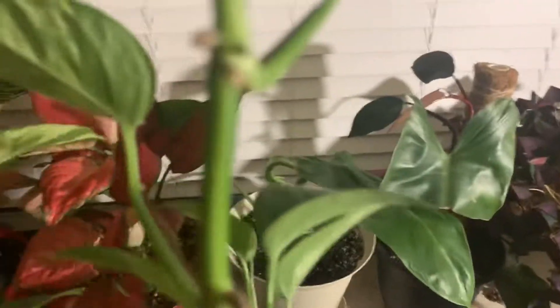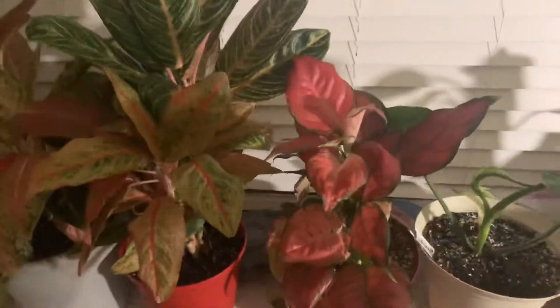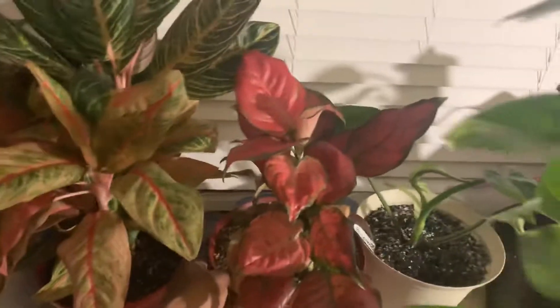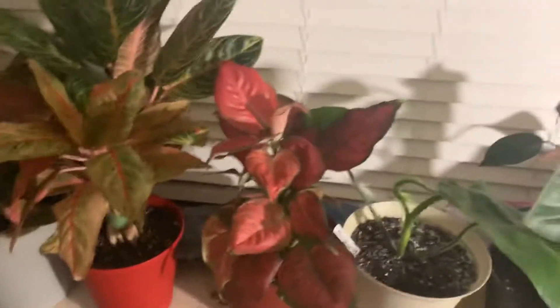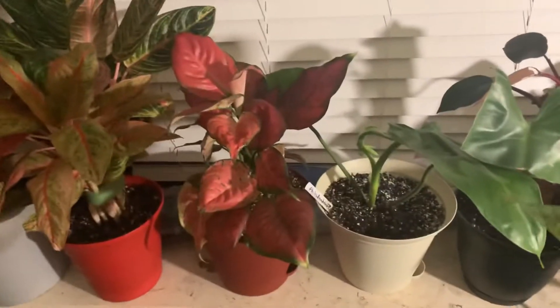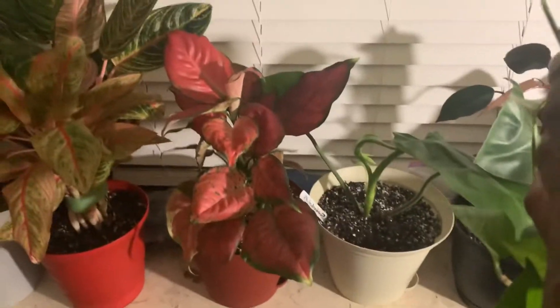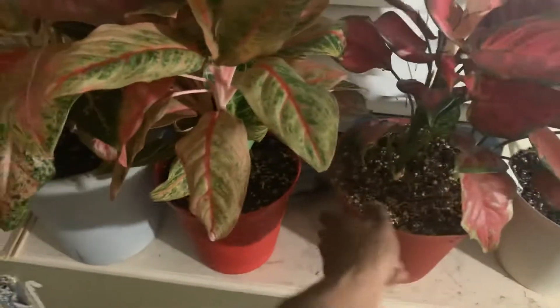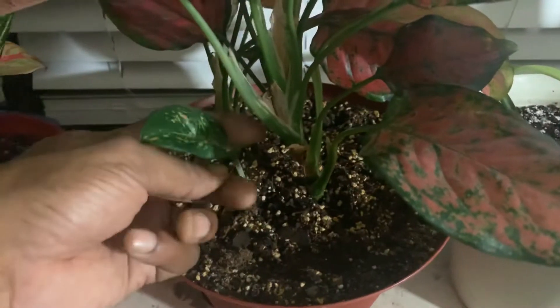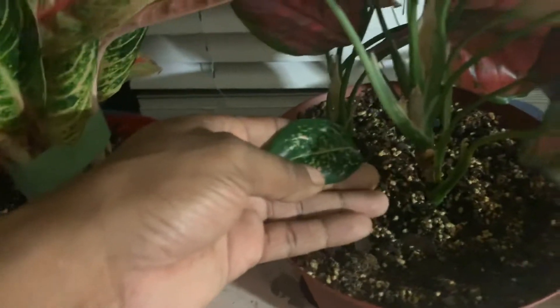And this is my old trusty Aglaonema right here — the red one. When I first got it, it was not the prettiest but it was red, and I was really craving a red Aglaonema at that time. My other one had died from mealybugs a few years ago. This plant has gotten super red and it recently sprouted a new baby down here — it's a whole new plant forming. It looks very plain and boring right now but with some good sunlight, this is what it will look like.